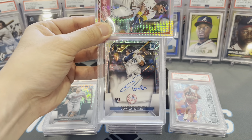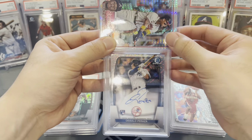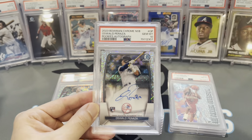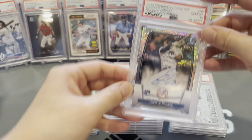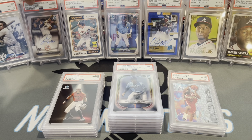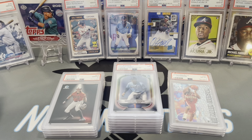This next one was pulled by my girlfriend in one of our late-night off-camera Bowman 2023 rips — it's an Oswald Peraza on-card autograph numbered to 99. Really nice looking card — gem mint 10! I'm going to show this to her when she wakes up. Hey babe, your Oswald Peraza got a 10!